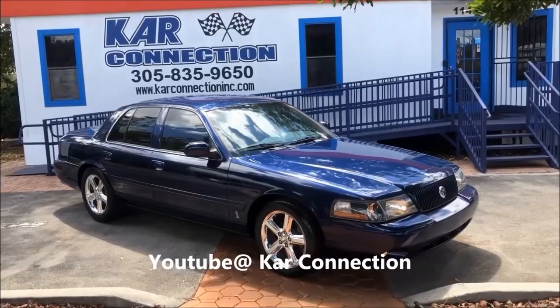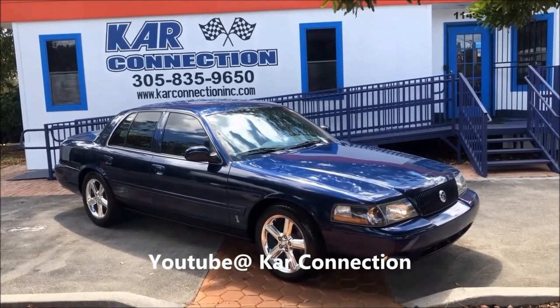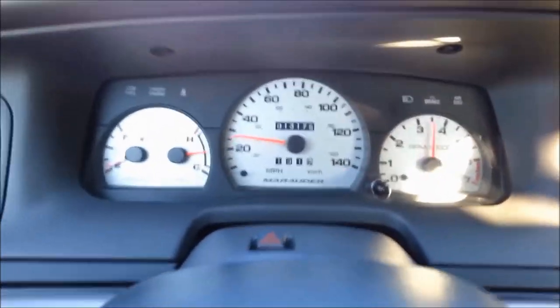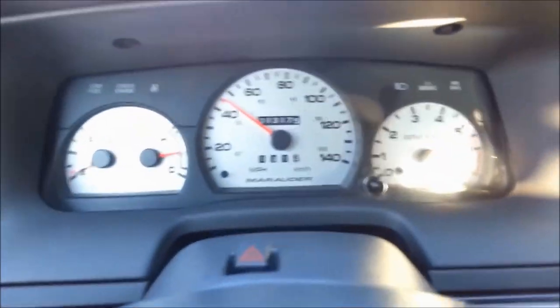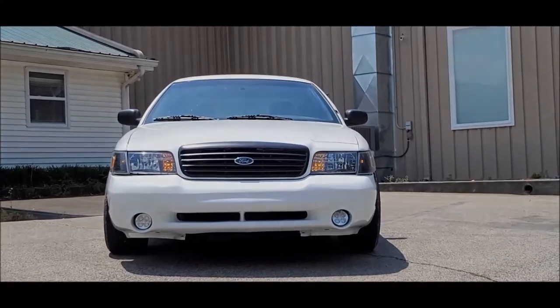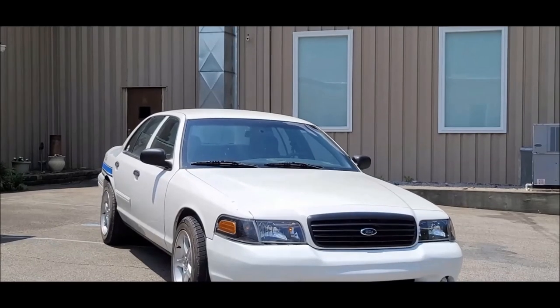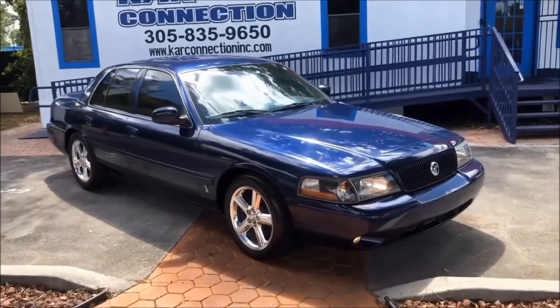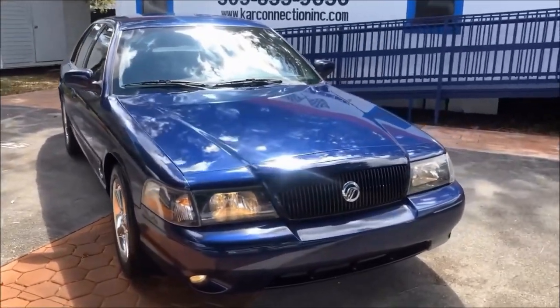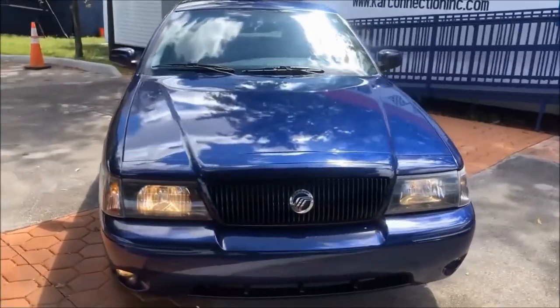We all know none of these cars are fast, but technically this is the fastest version you can get. With its police suspension and LX Sport trans and gearing, this is the best performing Panther car you can get. And without having some kind of over-the-top custom front bumper, with the rear end of the Police Interceptor and the front end inspired by the Terminator Cobra, the Mercury Marauder is the best looking Panther car.